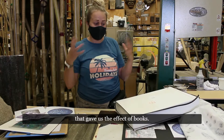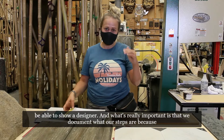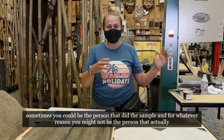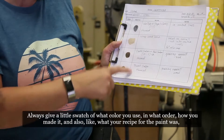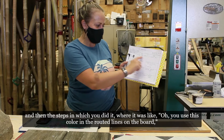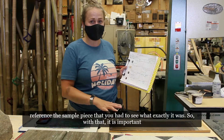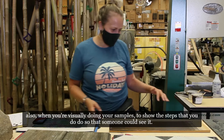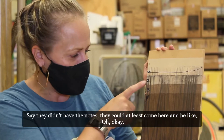Once we have a process figured out, either myself or one of the scenic artists will do a sample to show the designer. What's really important is that we document our steps, because sometimes you might not be the person who actually does the final work. It's important to write down your process, always give a swatch of what colors you used and in what order, your paint recipe, and the steps you followed — so that if you have to step away, someone can pick up where you left off and reference the sample piece to see exactly what was done. When doing visual samples, show the steps progressively so someone without notes can see the four steps and what changed at each stage.